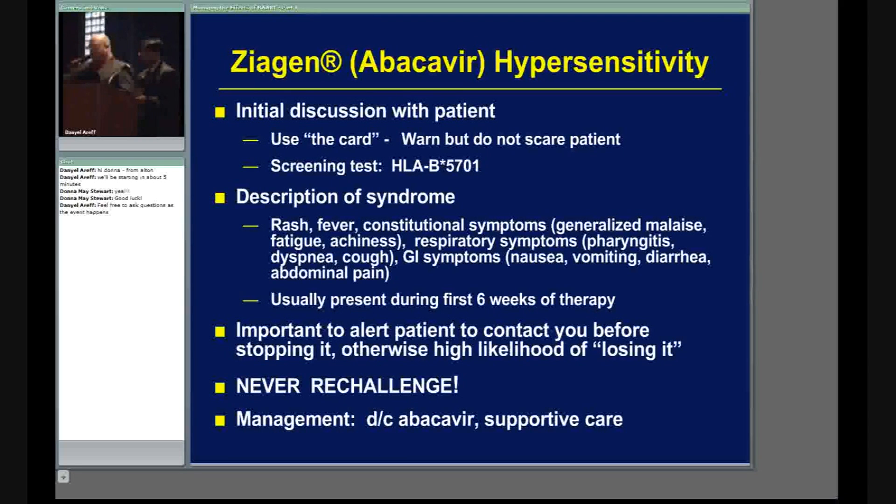Here's how this will present: fever, rash, constitutional symptoms, respiratory symptoms, and GI symptoms. You're going to have two or more of those symptoms. With each dose, the side effects are going to get progressively worse — you need at least two of them, and with each dose it gets worse and worse.